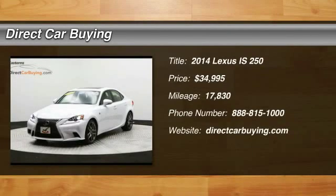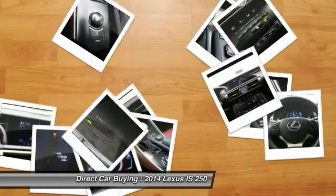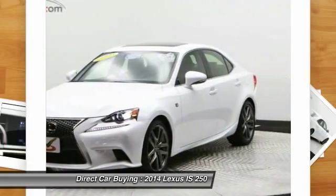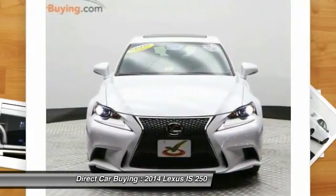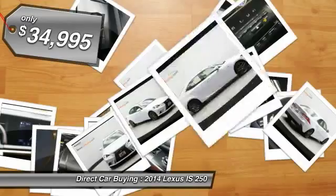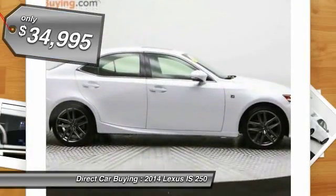The 2014 Lexus IS250, an interior and exterior design inspired by the world of competitive racing. The IS250's authentic performance and style are the hallmarks of this classy luxury sedan. And it's priced below $35,000.